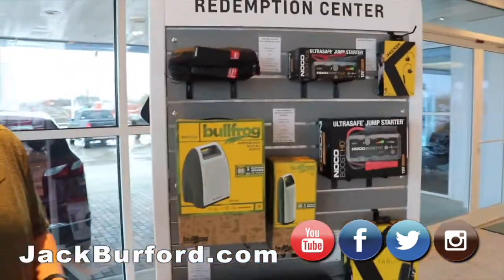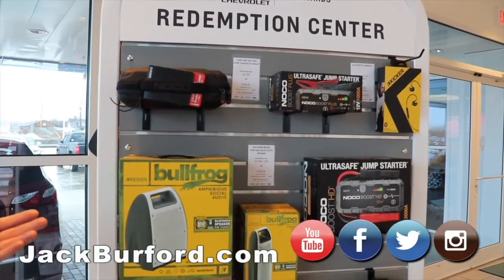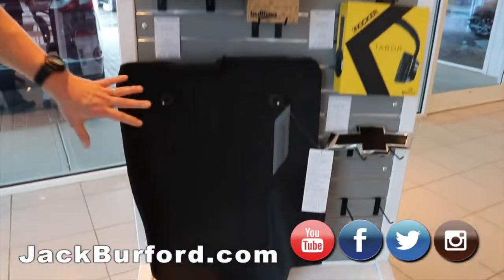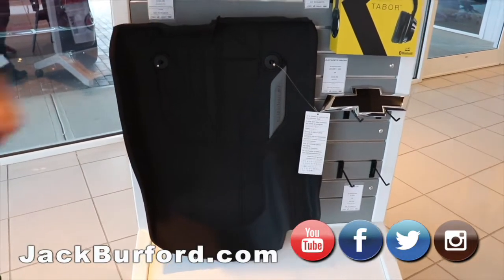We've designed some products here that fall right in that price range. We've got the Bluetooth speaker systems, the NOCO jump starters, the floor liners — a very popular item, probably the most popular item we've got going on right now — and the black bow tie.